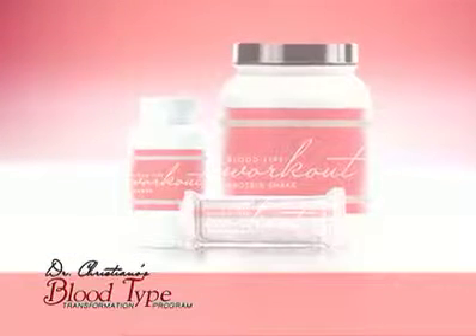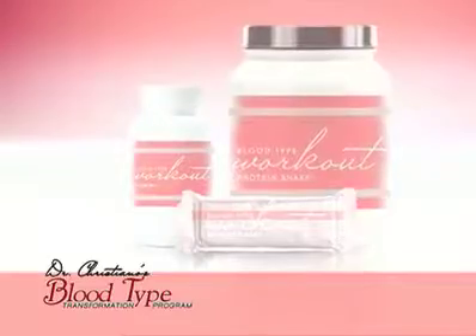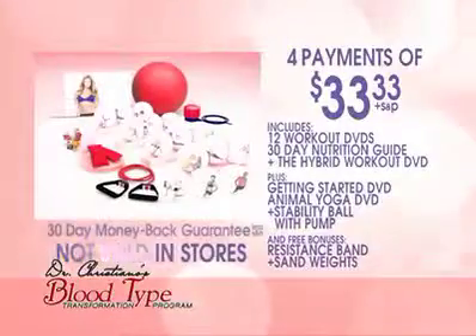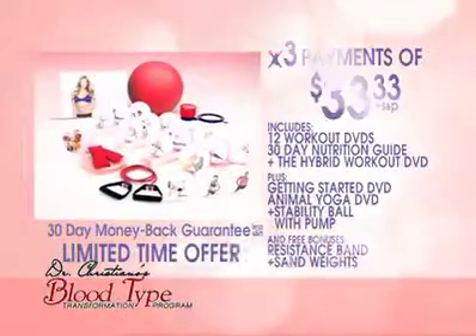And find out how you can add our customized blood type multivitamins and delicious power bars to your order. You will have everything you need to get the sexy, toned body you've always dreamed about in only six weeks. Call now to take advantage of this special introductory TV offer.